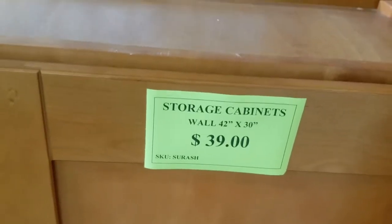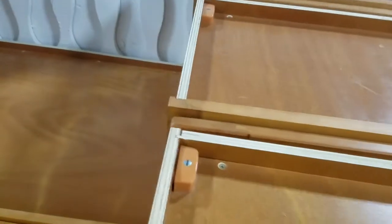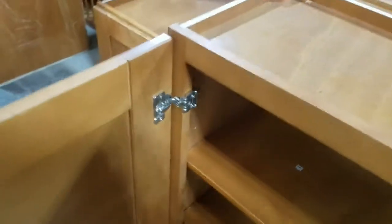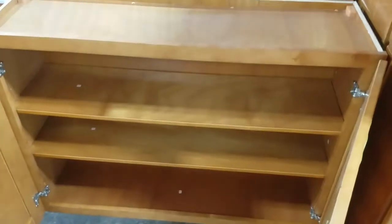That's a 42 by 30 cabinet. I figured it had to be particle board or pressed cardboard, but — oh my — it's plywood construction, and solid wood doors, great hinges, and multiple shelves. That's $39. Wow.